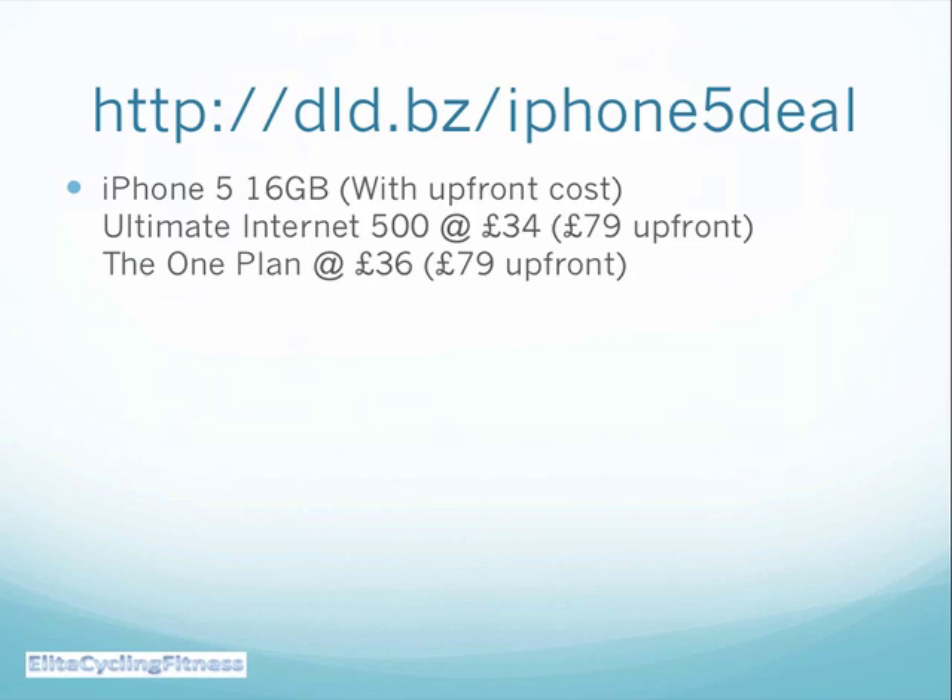You can get the 16 gig with £34 for the ultimate internet 500 monthly plan, just £79 up front. Or you can get the 32 gig, which is going to be — if you go for the one plan with a bigger set of options — £39 a month and just £89 up front.